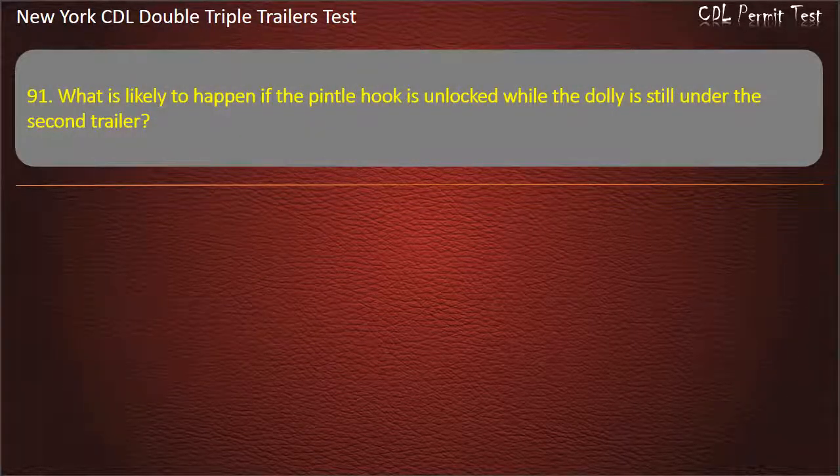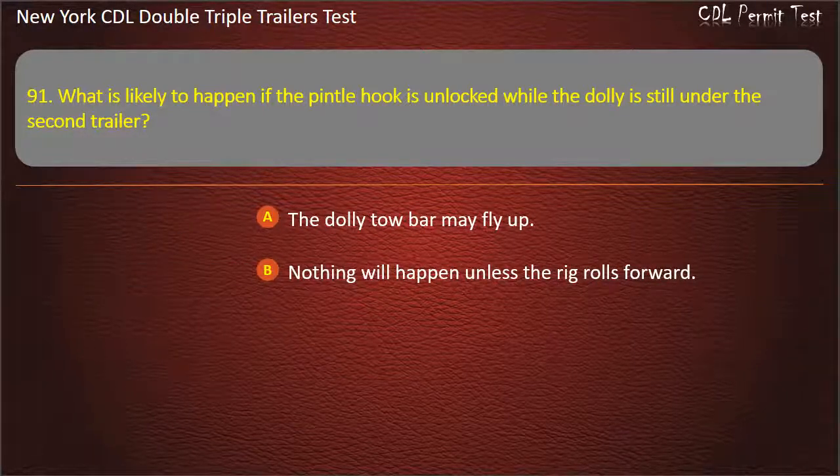Question 91: What is likely to happen if the pintle hook is unlocked while the dolly is still under the second trailer? The dolly tow bar may fly up. Nothing will happen unless the rig rolls forward. The airlines will rupture. Answer: The dolly tow bar may fly up.